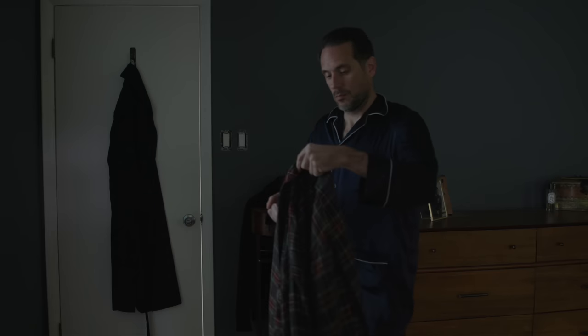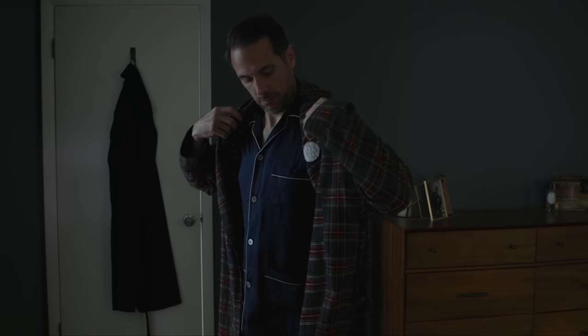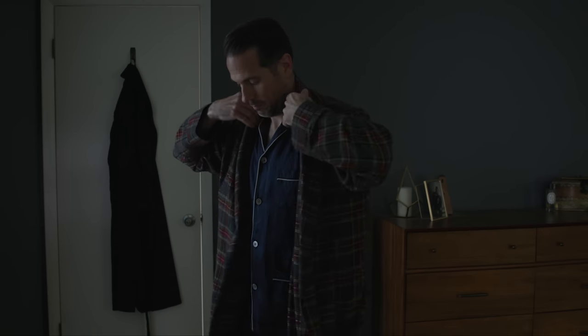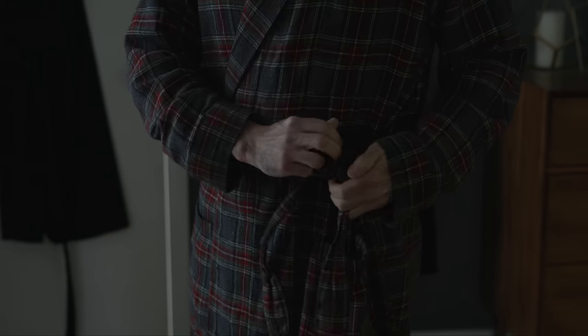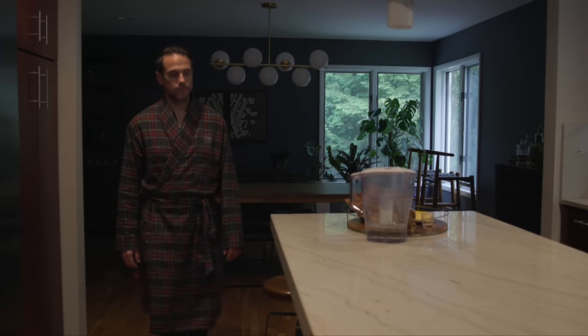Every weekday morning starts with a 5 o'clock wake-up. I know it might sound early, but I love the calmness I feel in the morning. This is the time of the day that I reserve exclusively for myself and to take care of myself. Everything I do from the time I get out of bed until I start my workday around 9 is designed to help me be relaxed, awake, and extremely productive.